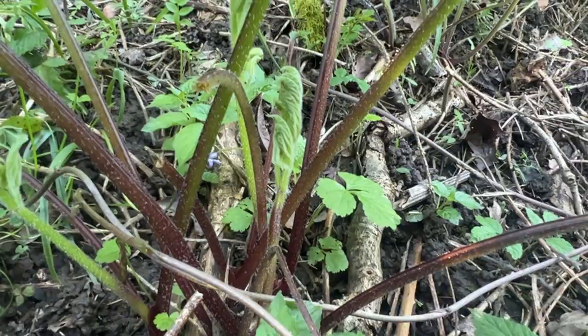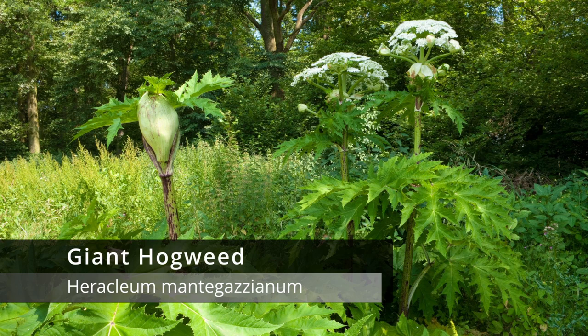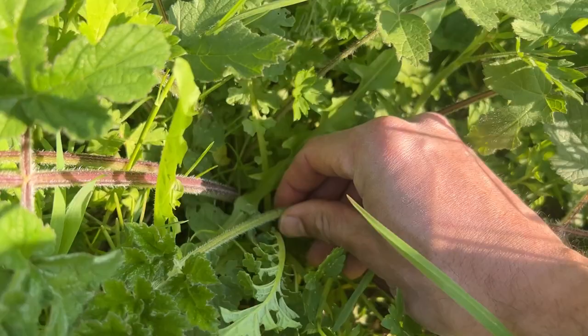The other thing to be mindful of is that it does have a cousin: giant hogweed. This is not a friendly plant and you want to stay away from it. It does look similar, but giant hogweed firstly grows much larger. The leaves are shiny and much more serrated. So what you can do is wait until the plant has opened up a little bit so you can identify the leaves properly.